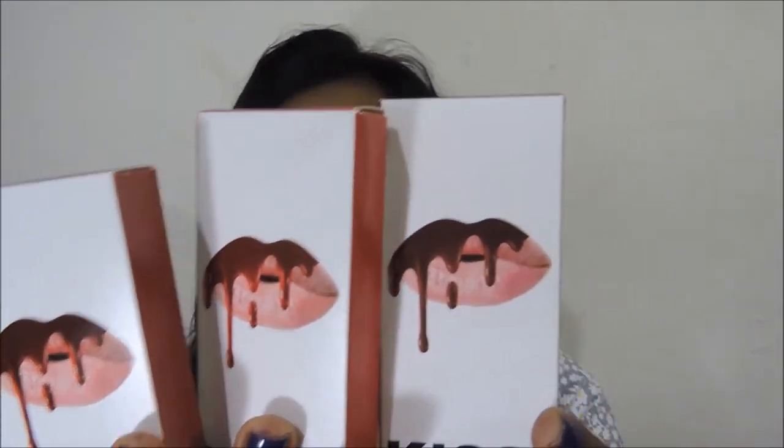I have three shades. They have not been given any names, so they are just numbers — number one, number two, and number three. These are the three Kiss Beauty lipsticks which are a dupe of Kylie Cosmetics liquid lipsticks.